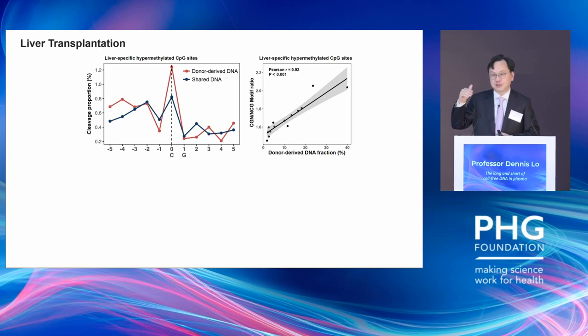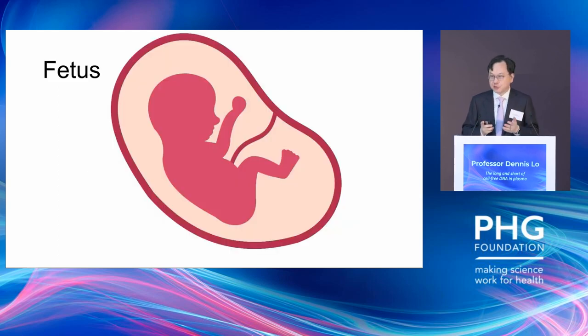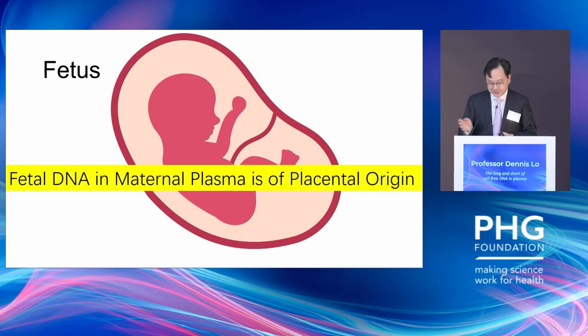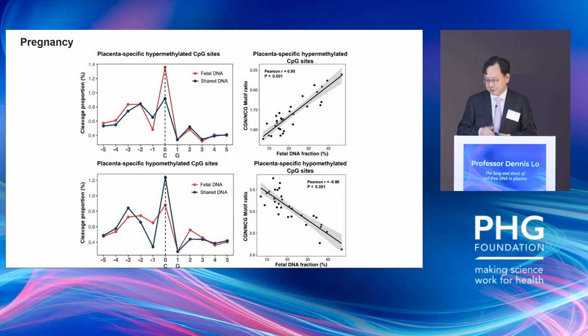Using liver-specific hypomethylated sites, the relative positions of the profiles are reversed but we can still measure how much liver DNA is in the blood. We also tried FRAGMA for NIPT — fetal DNA in maternal plasma comes from the placenta. Looking at placenta-specific hypomethylated sites, we can deduce how much placental DNA is in the circulation. As a control, looking at hypomethylated CpG sites, we can do the same thing.